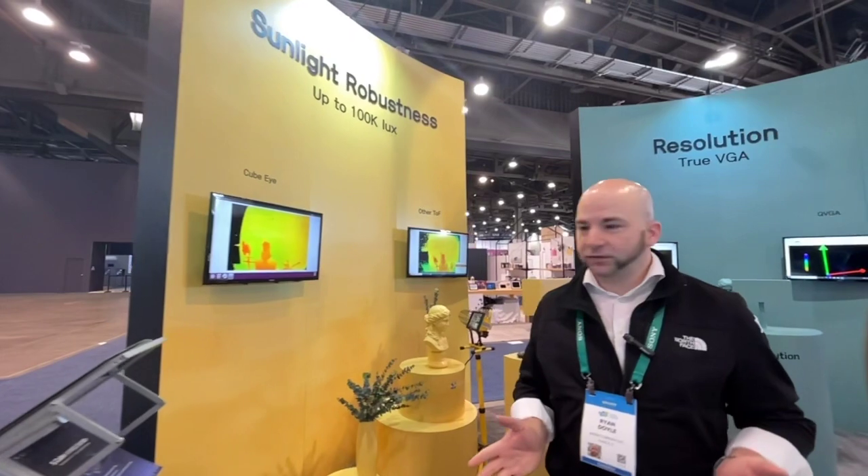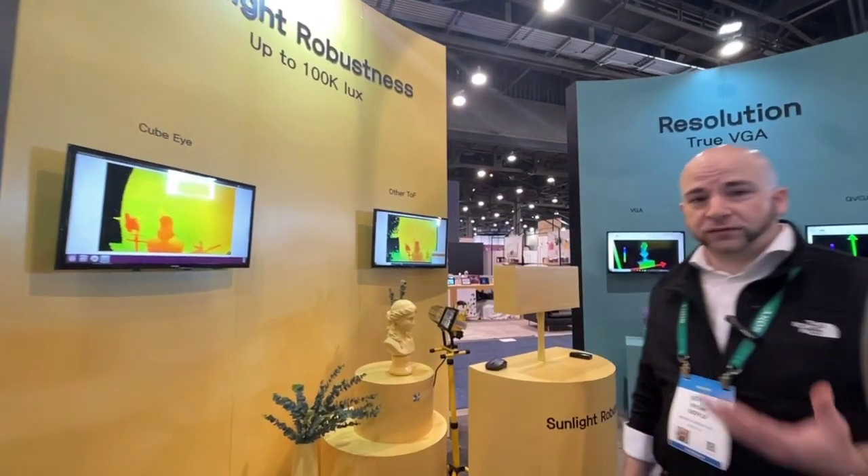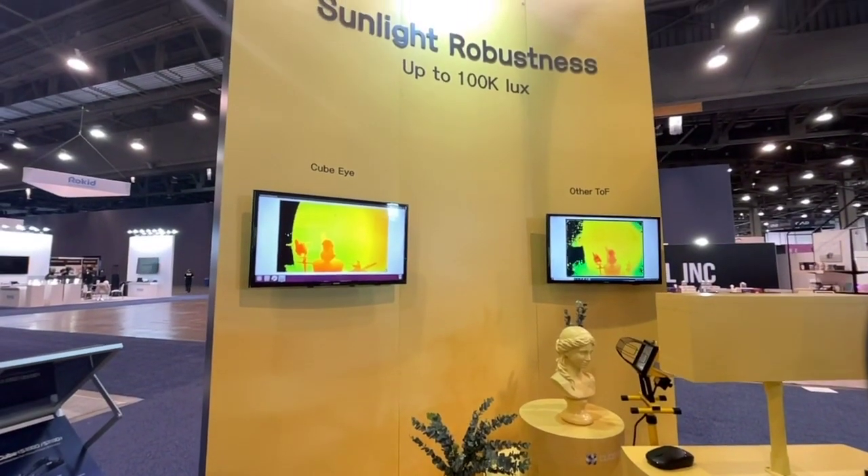Hello, welcome back to the Mir Company booth. Expanding on what we talked about yesterday with our TOF, or time of flight, cameras, we wanted to show you some of the various features of our QBI, or TOF, camera.